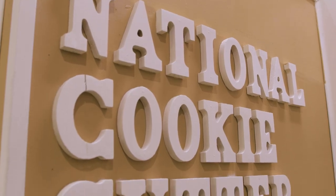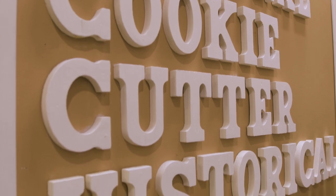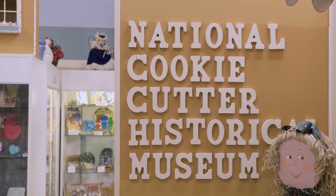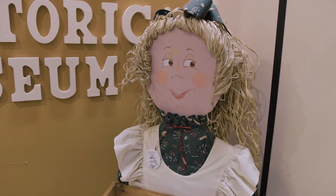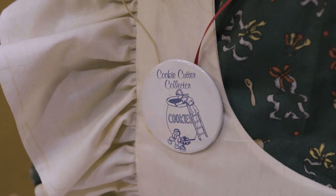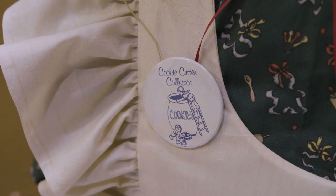The National Cookie Cutter Historical Museum was founded decades ago and was originally housed in Knightstown, Indiana. The museum was created through the efforts and contributions of members of the National Cookie Cutter Collector's Club, which has members across the United States. We sit down with Kay Johnson, who gave us the history of the museum and her involvement with the project.